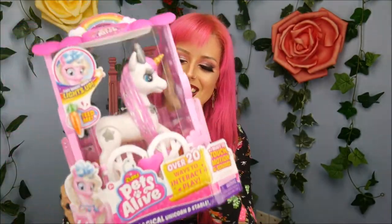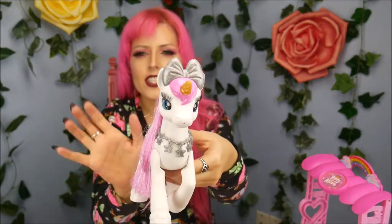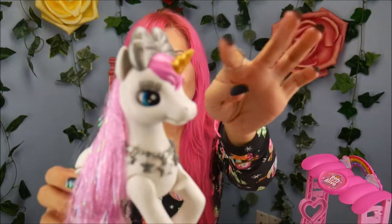I got her out of the package and she looks stunning. I like her weight — she's not too heavy but not too light either, that nice in-between, good sturdy toy feel. The on button is on the back of the neck. Oh my gosh, do you see that?